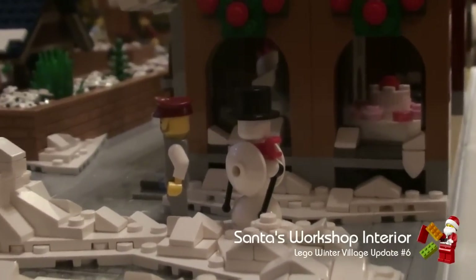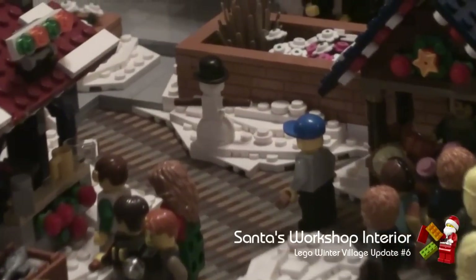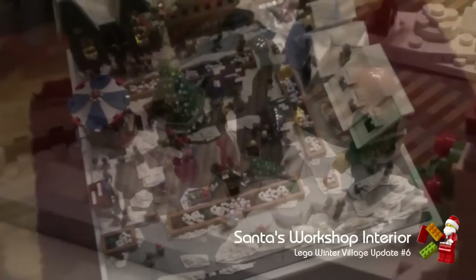Since last week we've added two more snowmen. The original snowman is still outside the bakery on the pavement. A second and third snowman have been built by the kids beside the carousel.